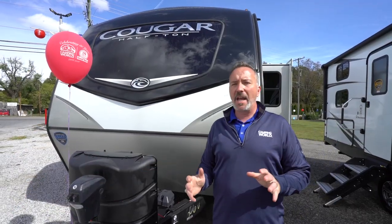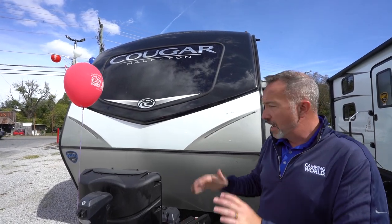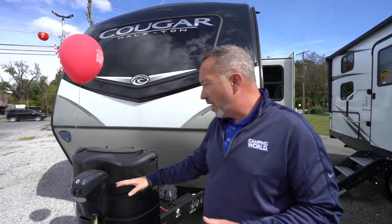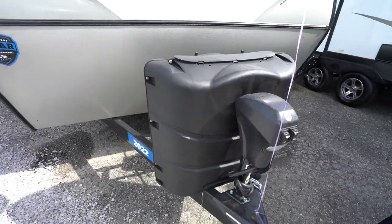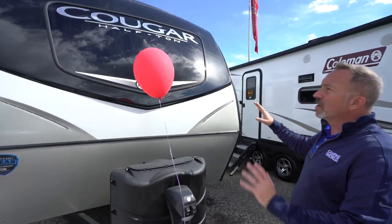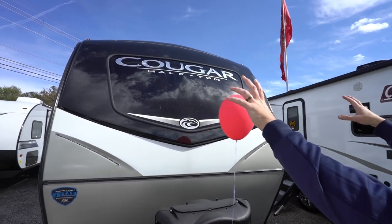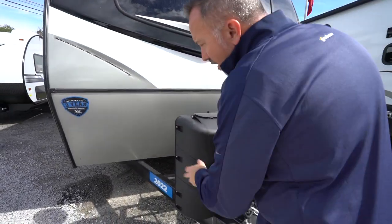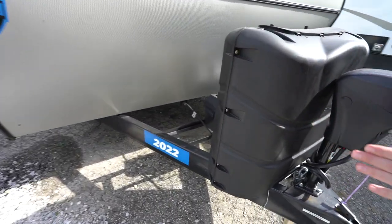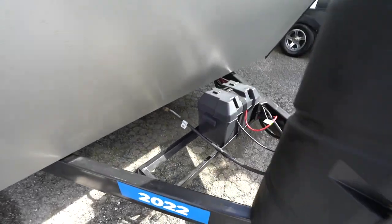Here we are on the outside of the all-new Keystone Cougar Half Ton 22RBS. Up front you've got a powered tongue jack by Lippert, twin 30-pound LP tanks, that beautiful automotive coating on the fiberglass end cap with LED running lights and a privacy window, plus a little mini diamond plate rock guard underneath. It all sits on a beautiful single welded aluminum frame, with the battery box right behind the LP tanks.